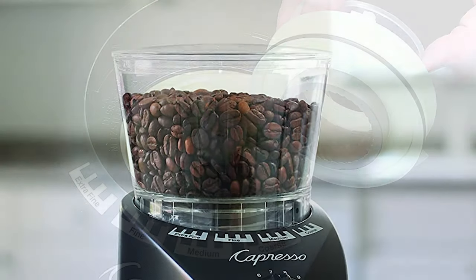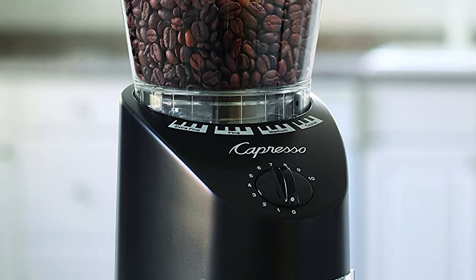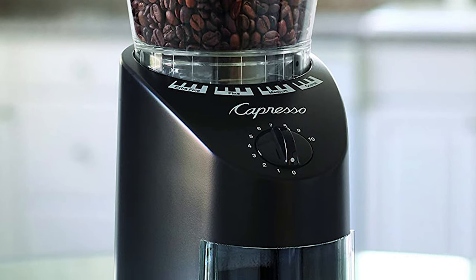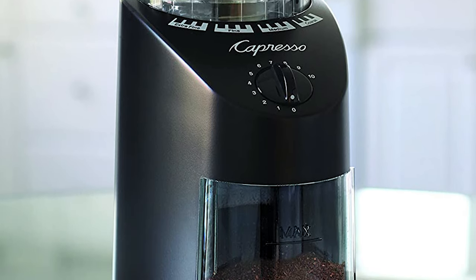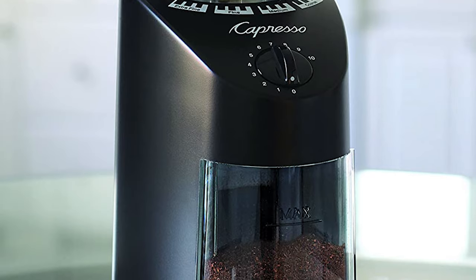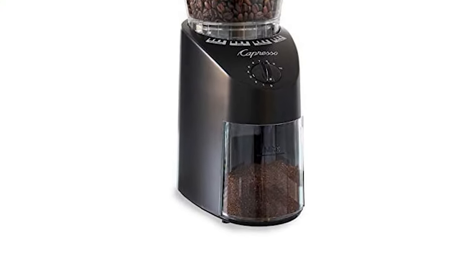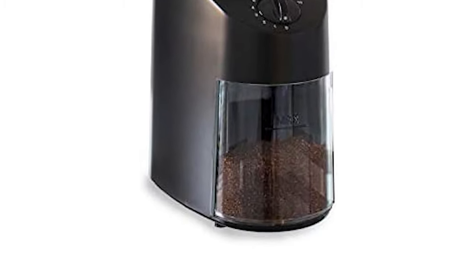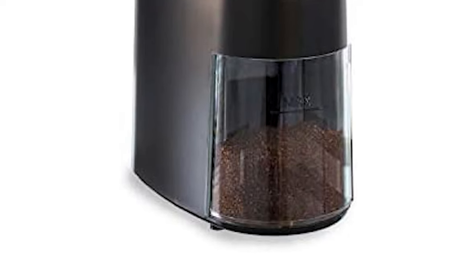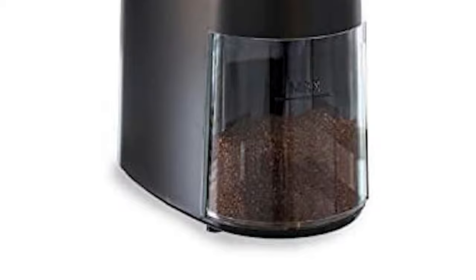The container is easy to pull out of the housing with one hand and is ergonomic. It has a wide mouth with minimal static, good for pouring into a coffee filter. The bean container holds 8.8 ounces of coffee beans, and the removable ground coffee container holds up to 4 ounces of ground coffee. You can grind from ultra-fine to super-coarse, meaning you can grind for all brewing styles, including Turkish coffee. We even recommend this grinder for cold brew lovers.